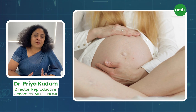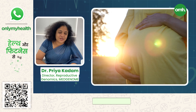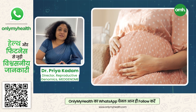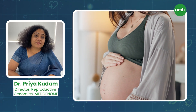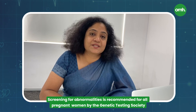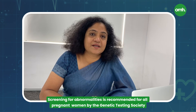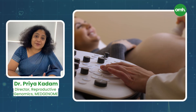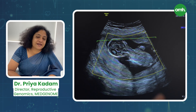Every pregnancy and every individual desires a normal pregnancy and a normal child. Unfortunately, in some situations, about one to two percent of cases there may be certain abnormalities present at conception. All societies — genetic testing societies as well as obstetric societies — recommend that some sort of screening should be offered to all pregnant women to identify these abnormalities.